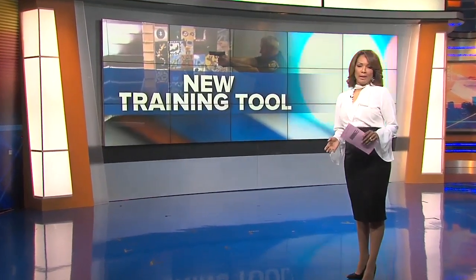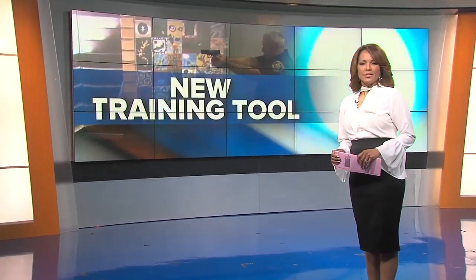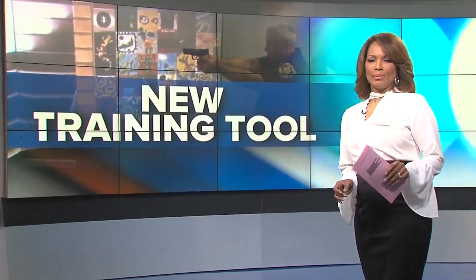The Sheriff's Office has a new tool to help deputies fight crime and be ready for the worst case scenarios. The sheriff calls it Training Lab X, and today 7 Action News got a chance to see it in action. Brianne Pomerini is live now with how it works.